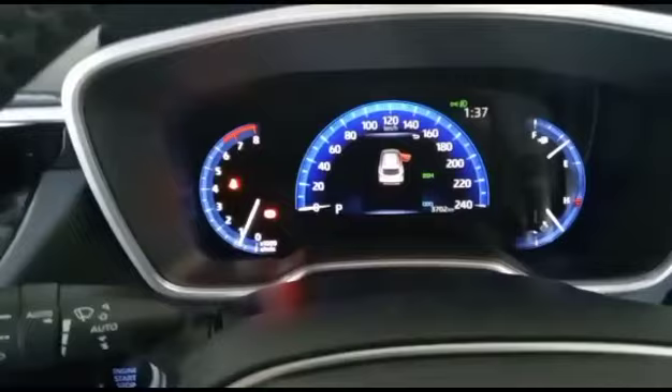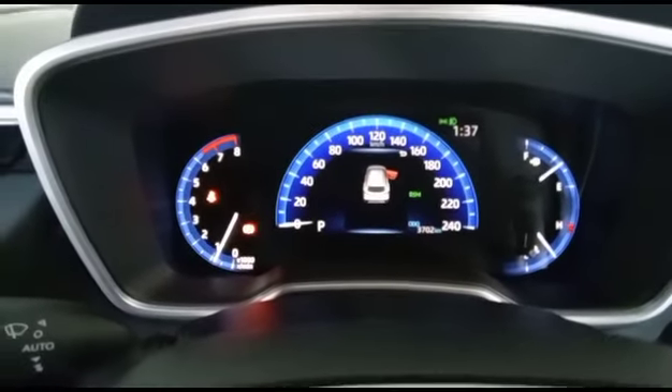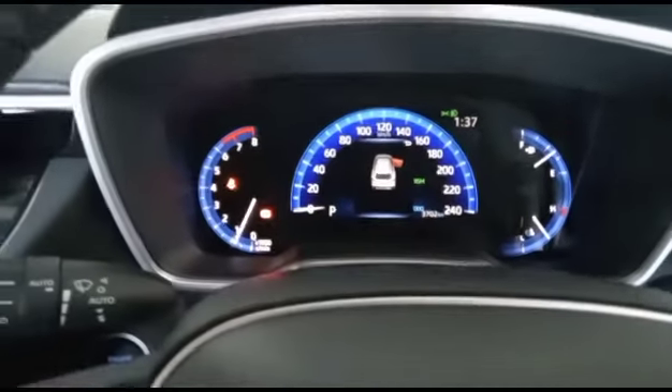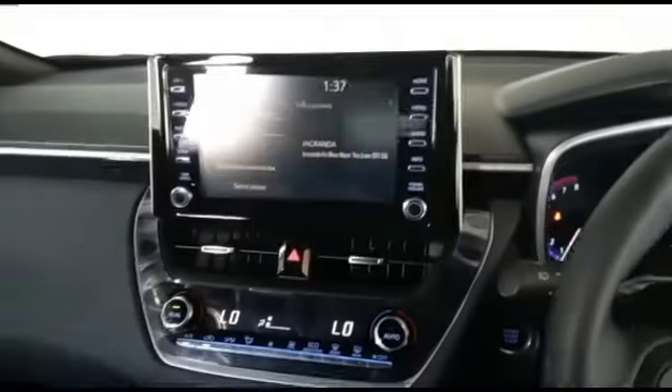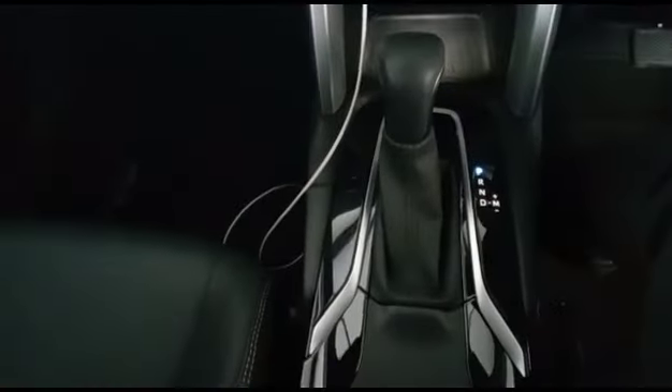Mileage is very low, still under 4,000 kilometers, as you can see there. It has a nice interior.